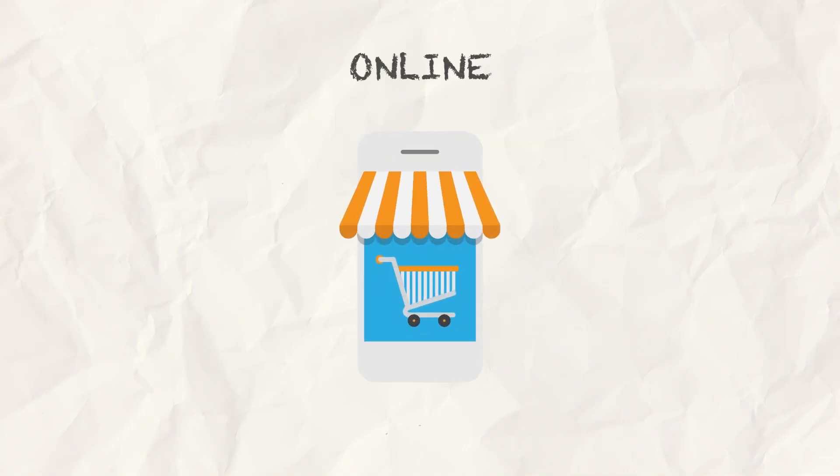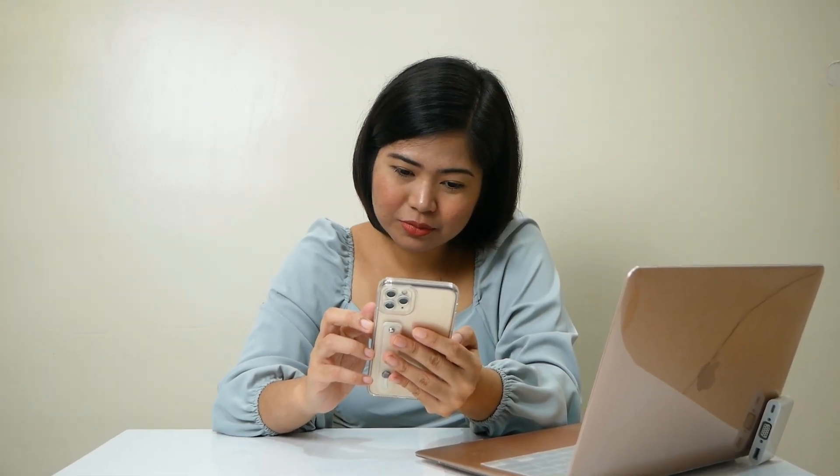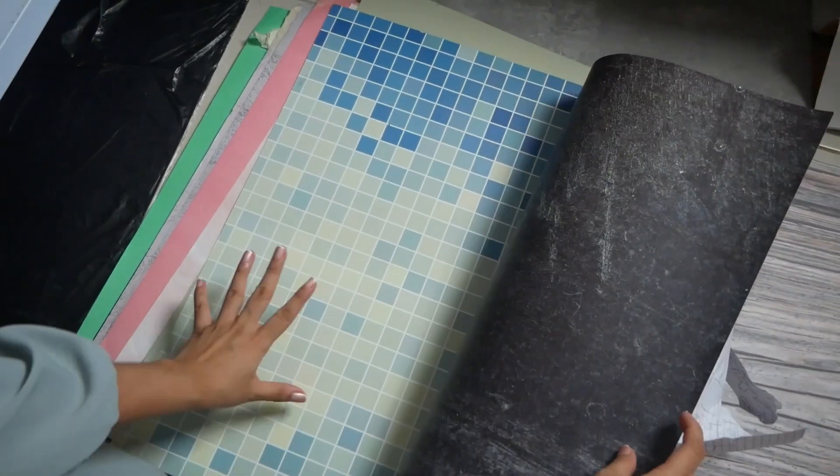Next place is online. The online world offers a wide range of prop options. Check out online marketplaces like eBay, Amazon, and dedicated photography stores. You'll be amazed at the diverse selection just a few clicks away. For example, I got almost all my dual-sided waterproof backgrounds online. Websites like Etsy have unique items you won't find anywhere else.